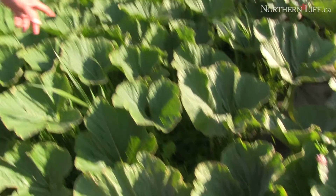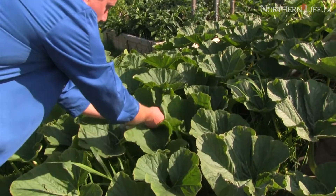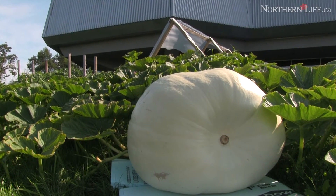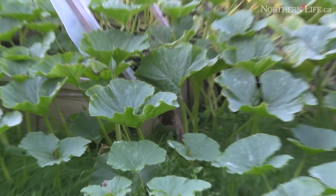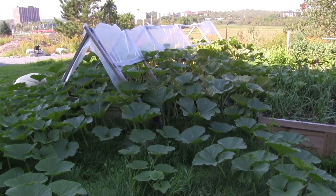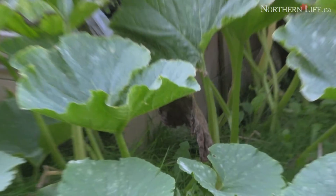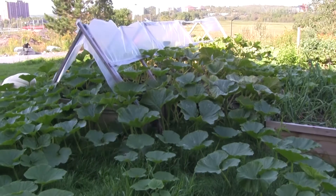Another factor is that giant pumpkins take in a lot of water — don't underestimate how much water they will drink. Anybody can grow giant pumpkins, absolutely. Don't underestimate your ability to grow something. Everyone can learn, and anyone can grow giant pumpkins.